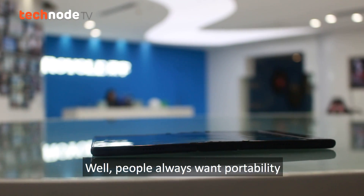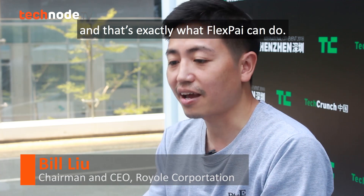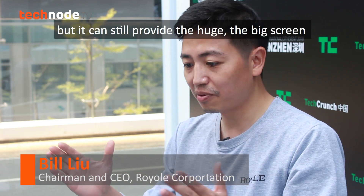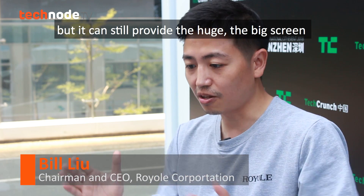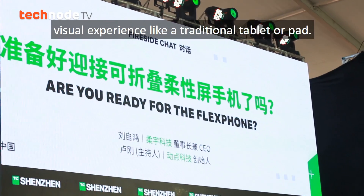People always want portability and large screen visual experience, and that's exactly what FlexPi can do. It's portable, but it can still provide the big screen visual experience like a traditional tablet or pad.